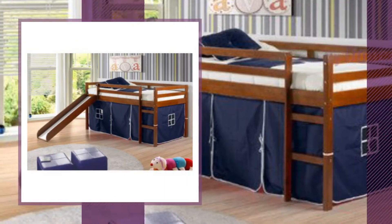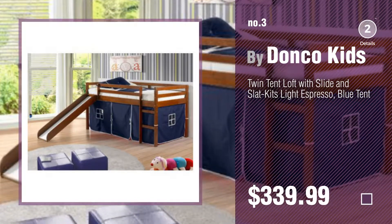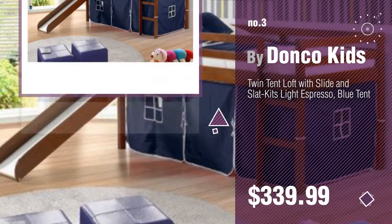Number 3, by Donco Kids. For more info about these bunk beds with slide, click the circle and sleep well.